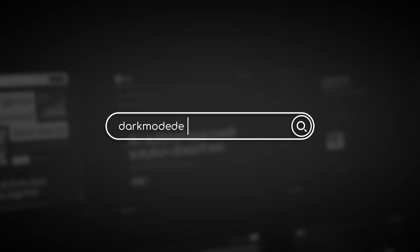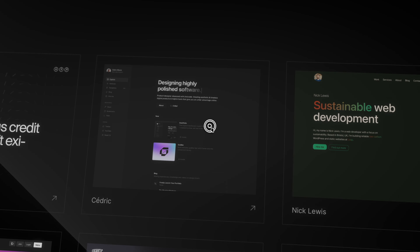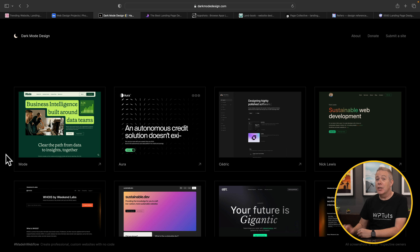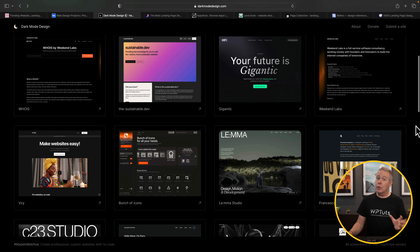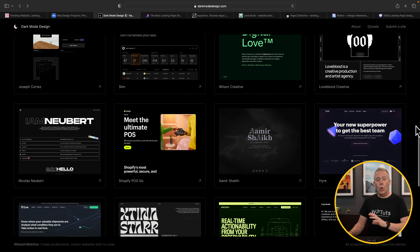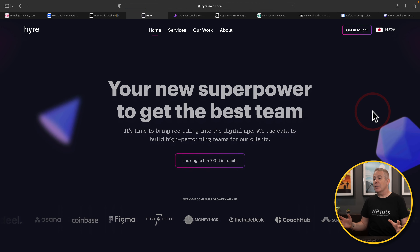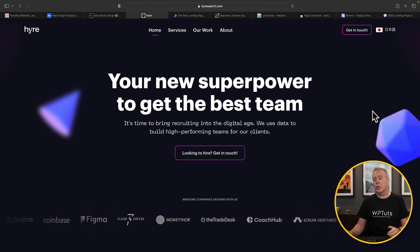Let's kick things off with Dark Mode Design. If you've ever tried to design a website in dark mode — using darker colors through the entire design — it can be challenging. This is a site dedicated just to dark mode based designs. There are lots of hand-picked designs, all live websites, so you can check them out and see exactly how they work.